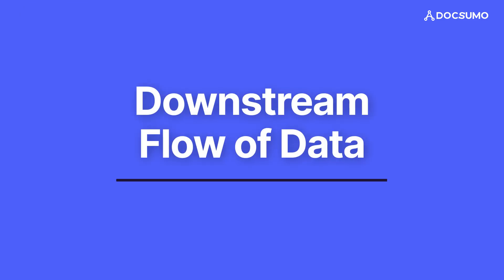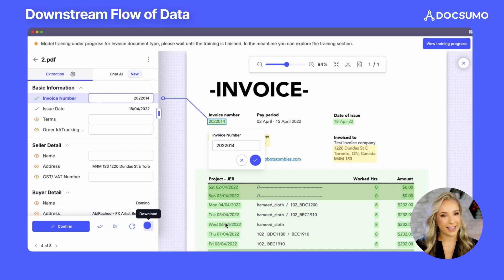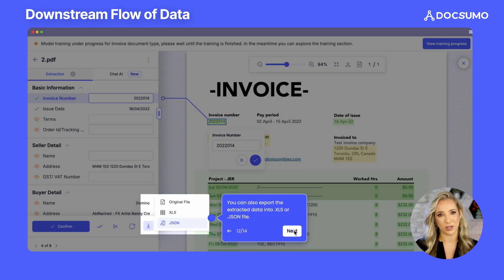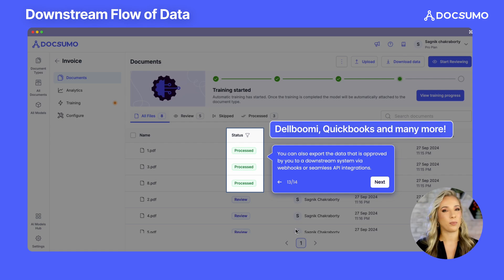Downstream flow of data. Finally, we make it easy to upload this data to your downstream systems. Docsumo easily integrates with customers' data management software such as Dell Boomi, QuickBooks, and others via customizable API workflows. This means the valuable data extracted from your documents can flow seamlessly into your existing systems and workflows, maximizing its utility and impact on your business operations.